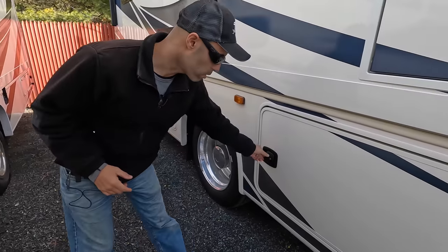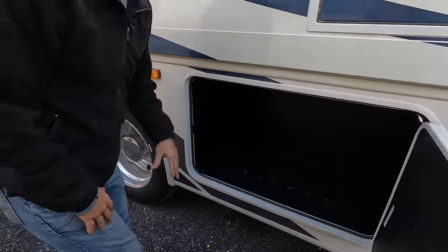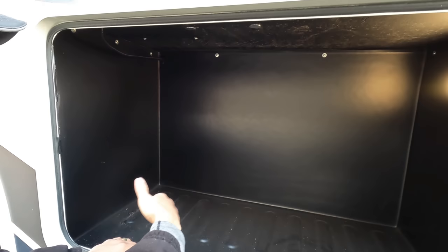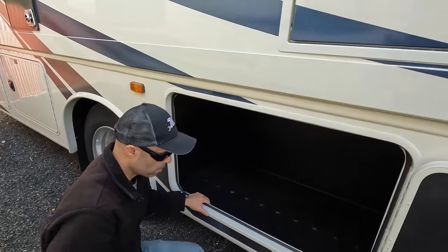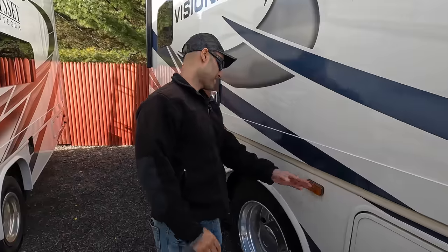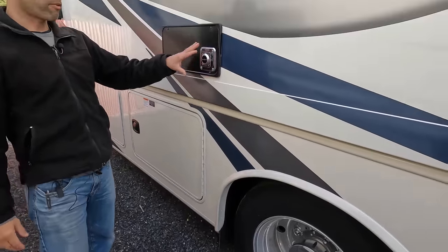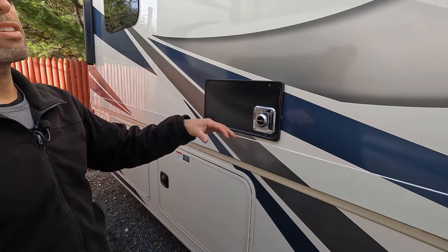Bay number four has a lot of storage as well — not a full pass-through but a decent amount. Everything is finished nicely with no hanging wires. On the other side you have your marker lights and dual rear wheels. This is the exhaust for your Dometic furnace. This is an electric and propane coach — heating supplied by either heat pumps or the propane furnace.